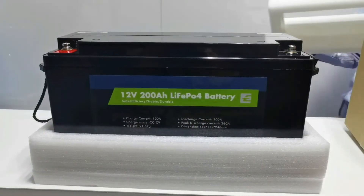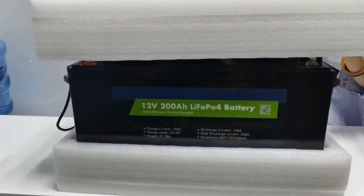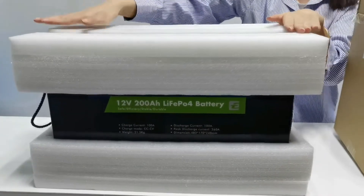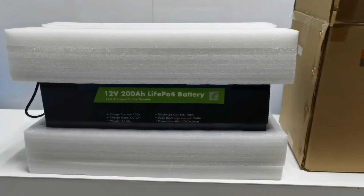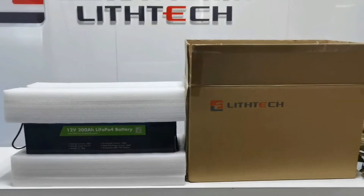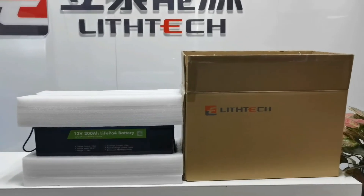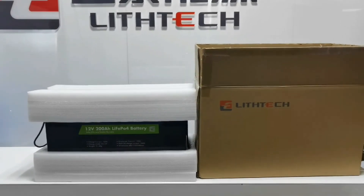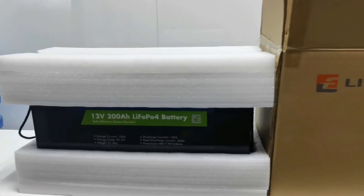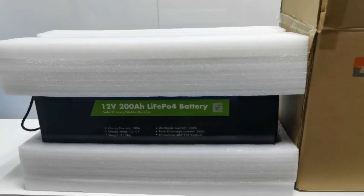More and more people are changing their lead-acid batteries to lithium batteries for energy backup, because lithium is maintenance-free and has a much deeper cycle life compared with lead-acid GEL batteries. What's more, lithium battery is eco-friendly — when you are using a lithium battery, you are also protecting our environment.